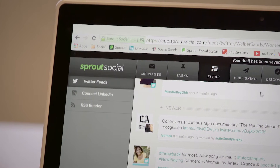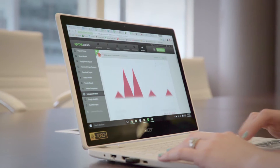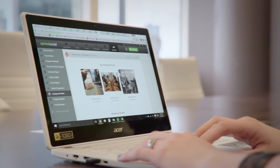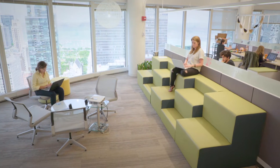Sprout Social is a tool that agencies use to manage engagement, publishing, analytics, and really make sure that the social business is complete and intact. We work with agencies of all different shapes and sizes, and we make it really easy for you to grow and scale as you continue to manage new business.